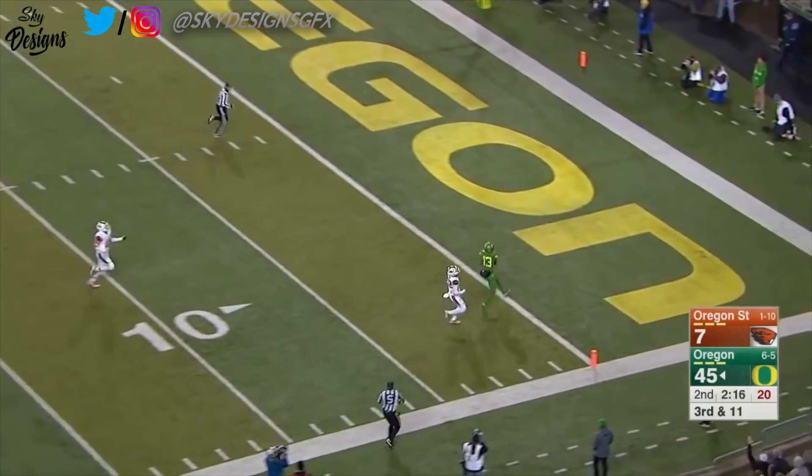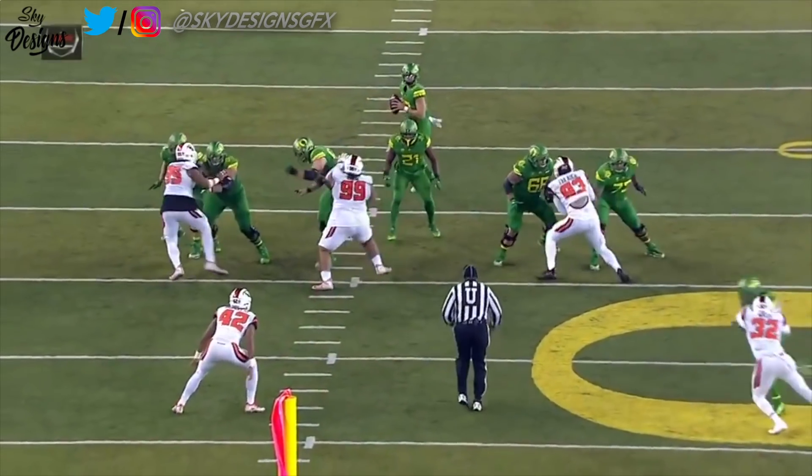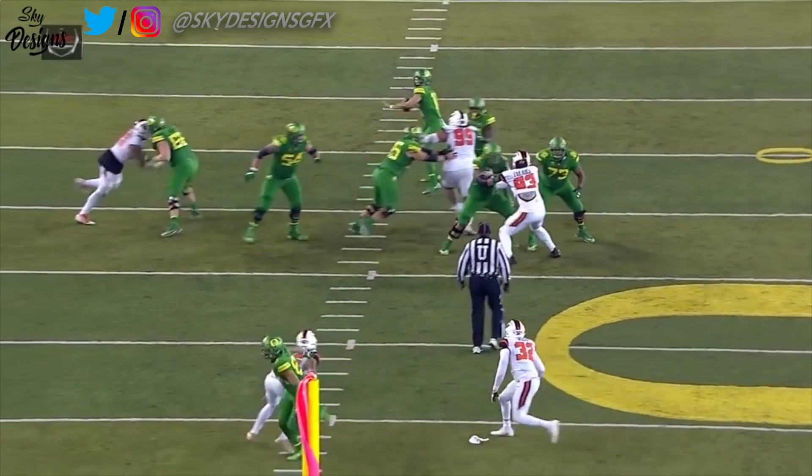Herbert flings it deep — Mitchell open, touchdown Ducks! Yes, sir. And a 53-yard dart again, Justin Herbert.